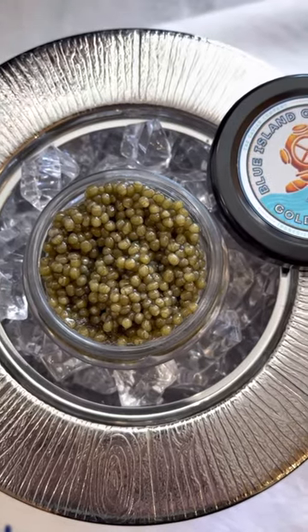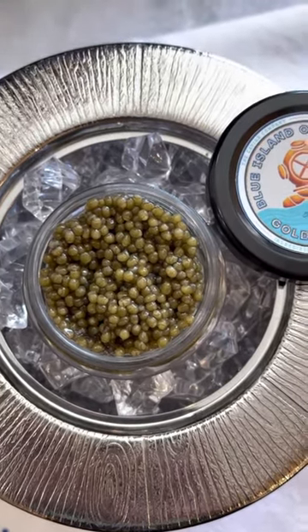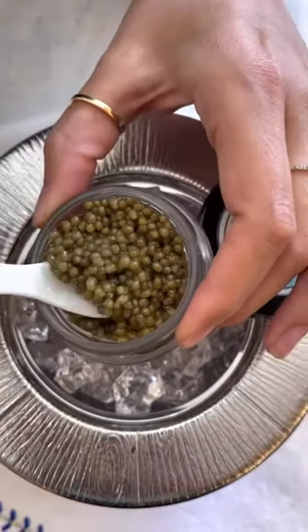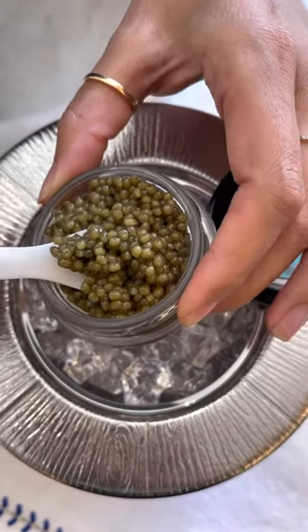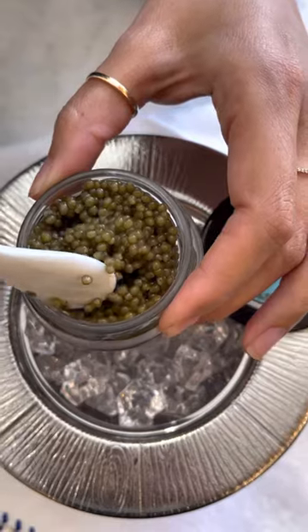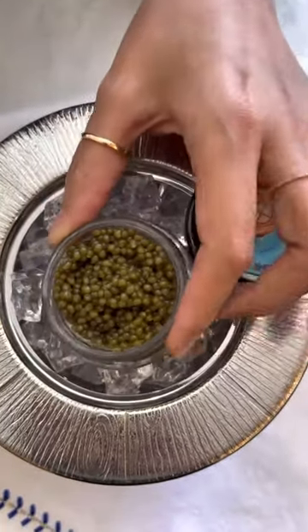It's a larger egg, semi-firm, meaty and savory and decadent in flavor, but also very balanced. It'll just kind of melt in your mouth. We like to call this one the Kobe beef of caviar, because it is such a top-tier product and the flavor is so meaty and decadent.